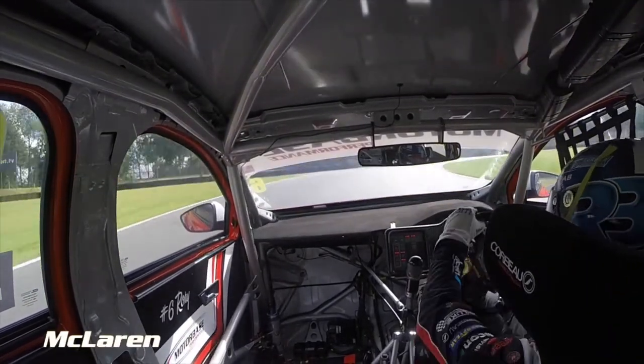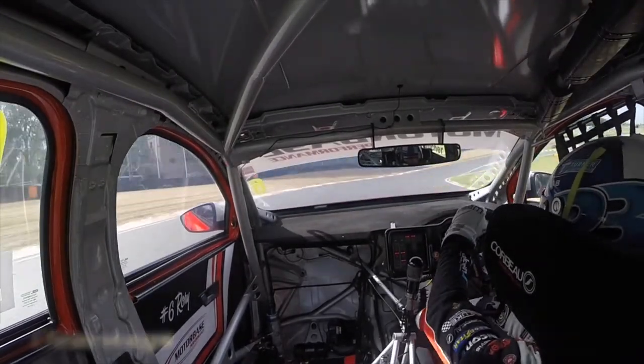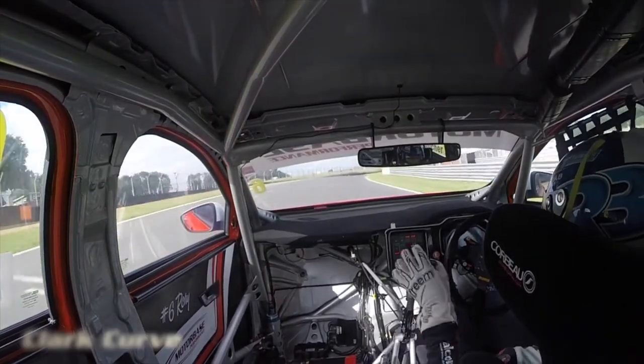I'm already looking up into Clearways here. I want to get the car back into an apex, on the gas, and then driving it out hard towards the finish line.